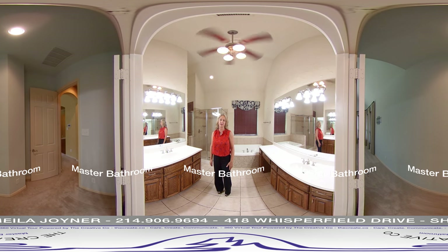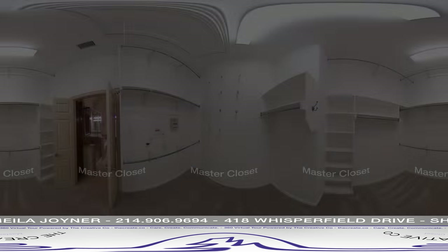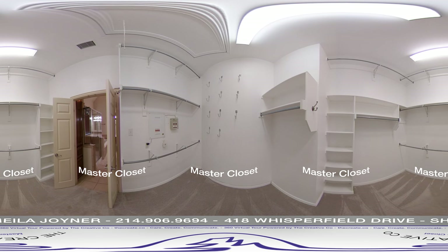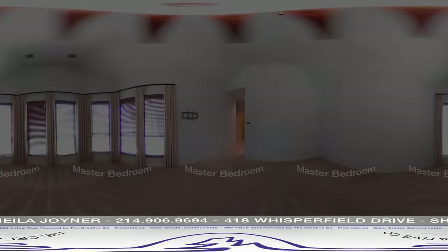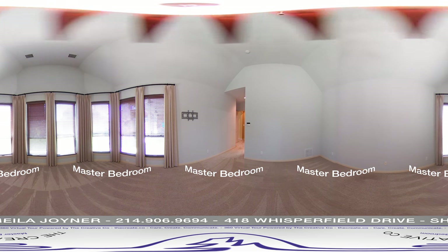Around the corner from the family room is the elegant master suite. French doors take you into the luxurious bathroom with double vanities, jetted tub, separate shower, huge walk-in closet, and high ceilings. The bedroom is oversized and has a sitting area with a view of the backyard.